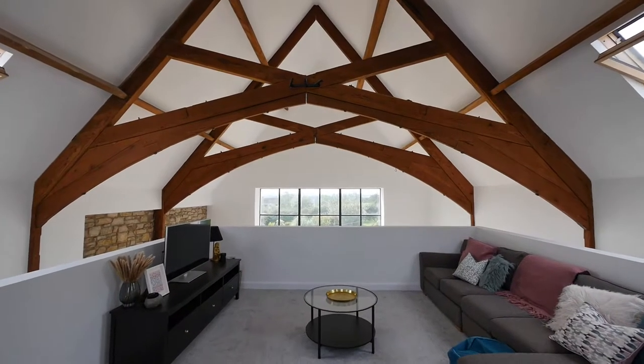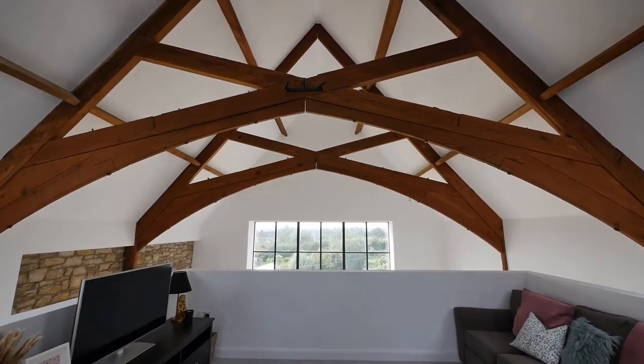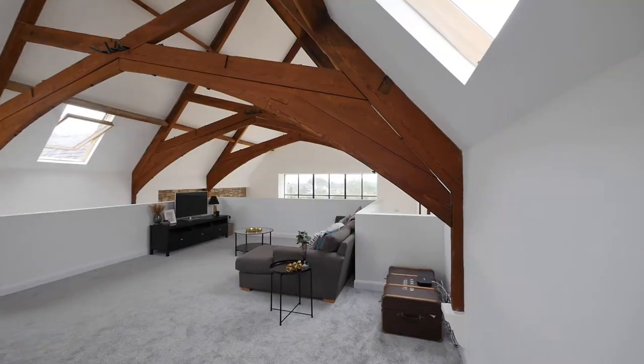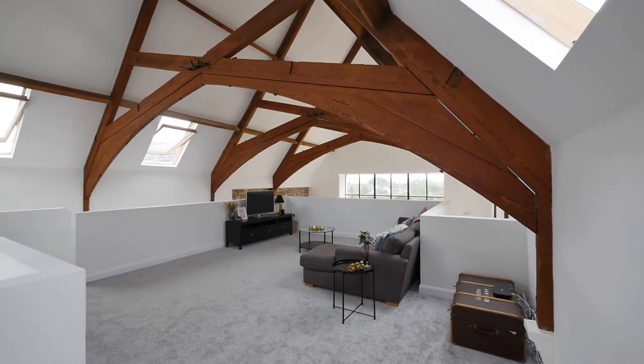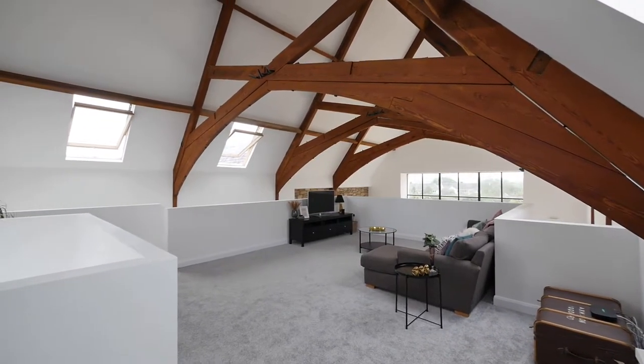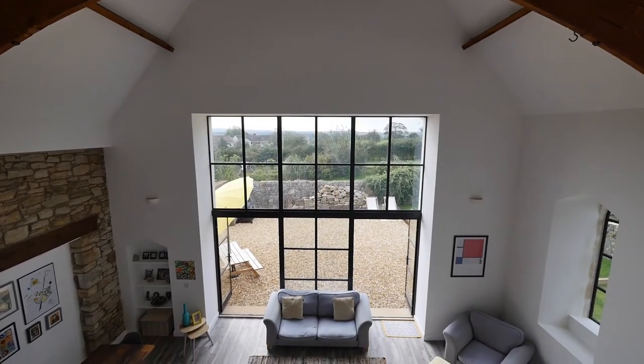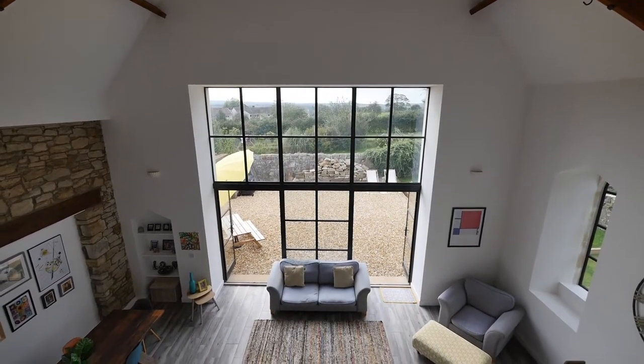The mezzanine lounge area nestles just underneath the original church beams, enjoying a sense of grandeur yet cosiness, and is a perfect place for evenings or as a breakout space during large family gatherings. The wall of glass combines with the original church windows to the rear, allowing for an enormous amount of natural light.